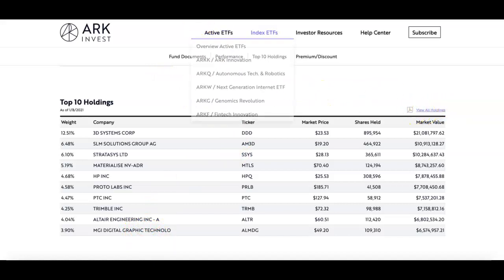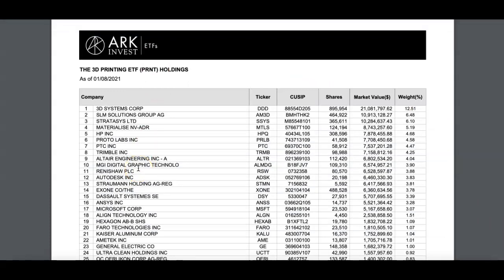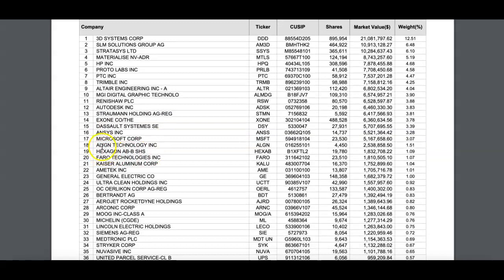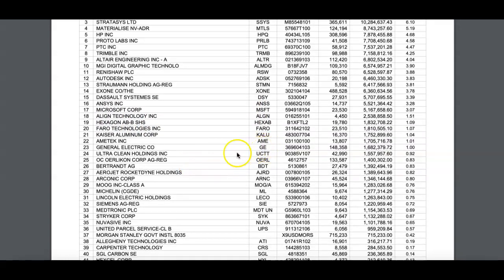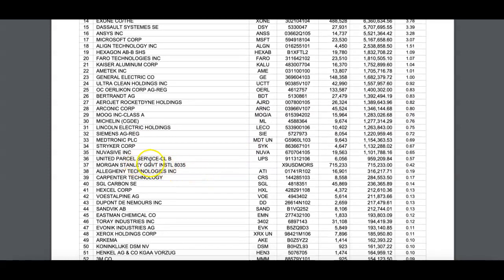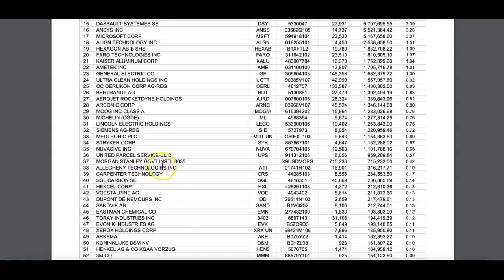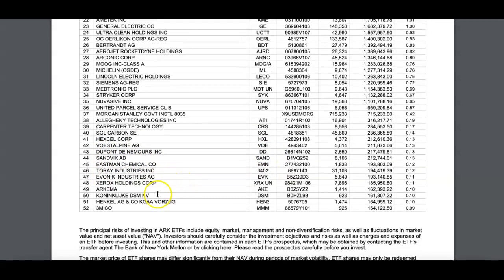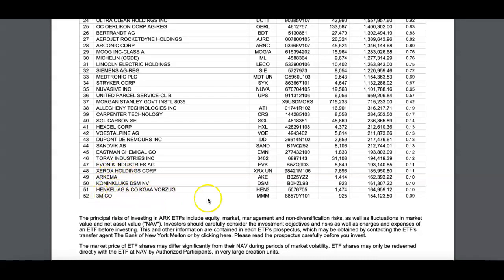If you click on 'View Holdings' you get into more detail about what kind of holdings the ETF has. Looking further down you can see companies like Autodesk, Align Technology, and Microsoft. Going further down you see TE Connectivity, Medtronic, United Parcel Service, Morgan Stanley, DuPont, and then companies like 3M as well.